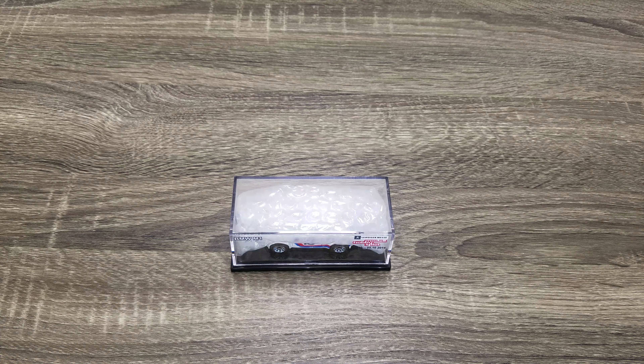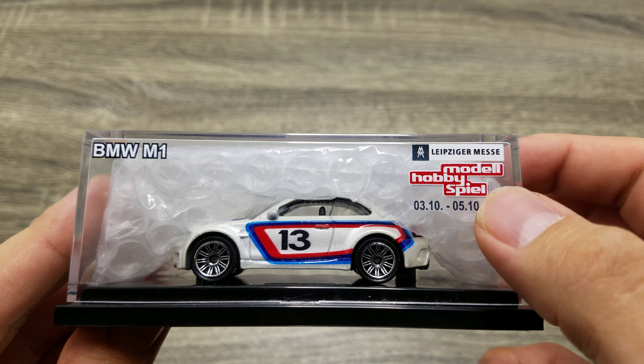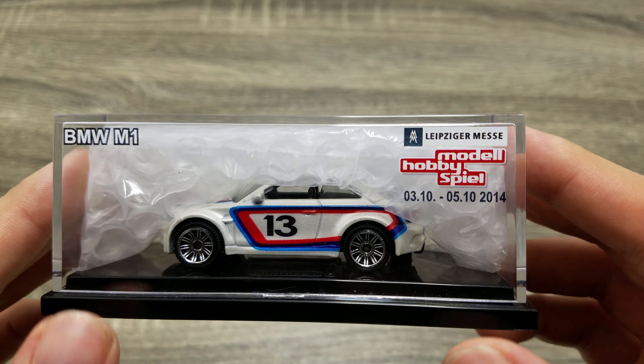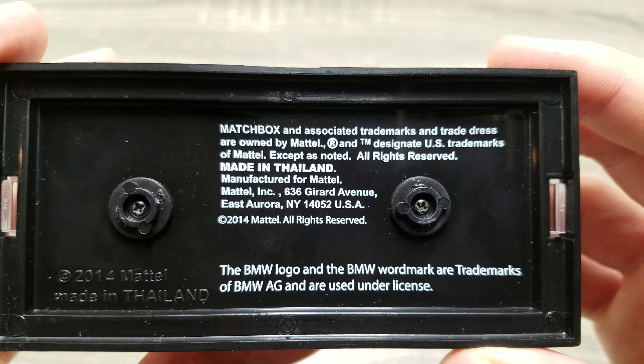Received another interesting mail call from Australia. This one is the BMW M1, which was made for a toy show in Germany called the Model Hobby Spiel. I'm sure I butchered that pronunciation and I apologize. It's made in Thailand.